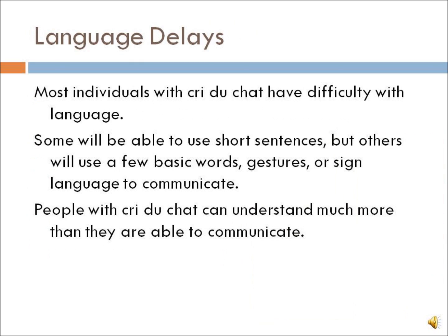Language delays are most common with individuals with Cri du Chat syndrome. They have difficulty with language in general. Some will be able to use short sentences, but others will use a few basic words, gestures, or sign language to communicate. People with Cri du Chat can understand much more than they are able to communicate.